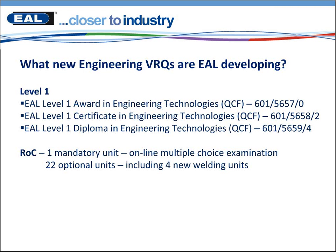So in response to customer centre and provider feedback, we have looked at improving our current suite of engineering VRQs. Within the Level 1 suite we now have live from March 1st the EAL Level 1 Award in Engineering Technologies, the Certificate and a Diploma size. Within the rule of combination we have one mandatory health and safety unit, which is now an online multiple choice examination, and we also have 22 optional units. This includes four new welding units within that rule of combination.